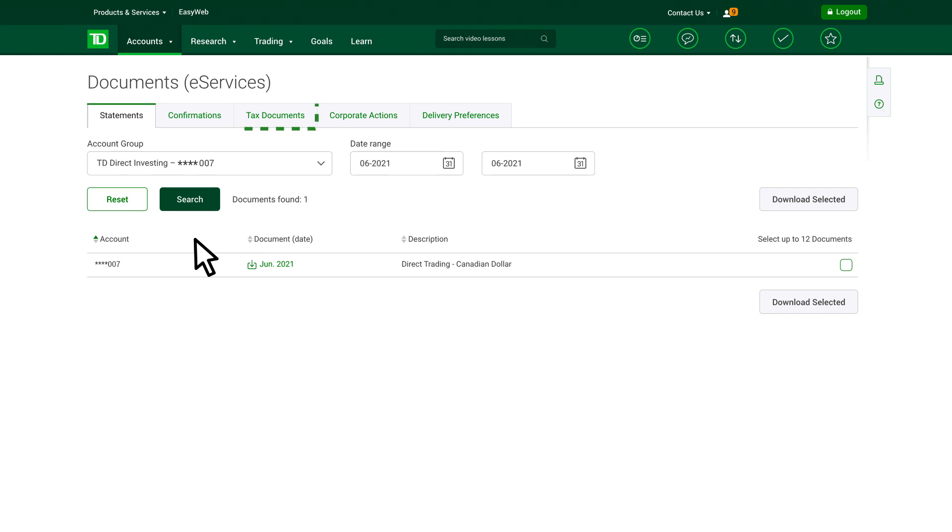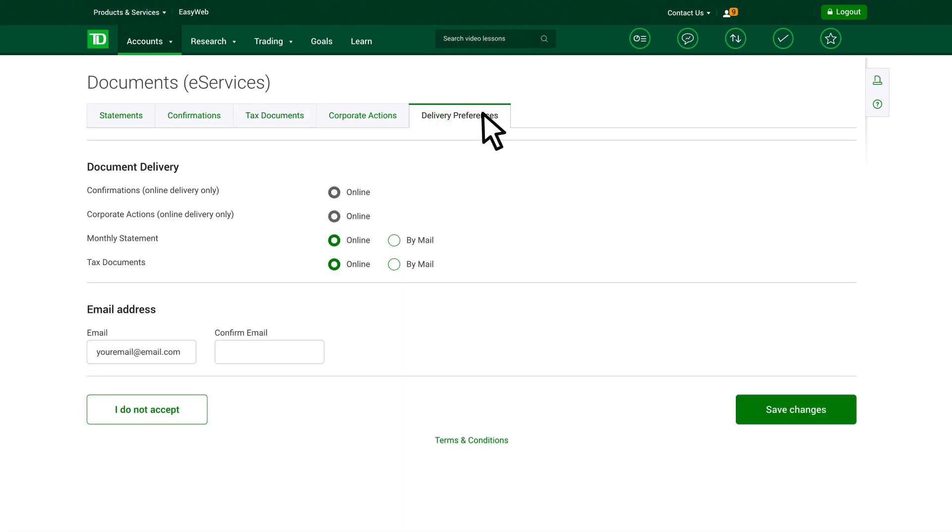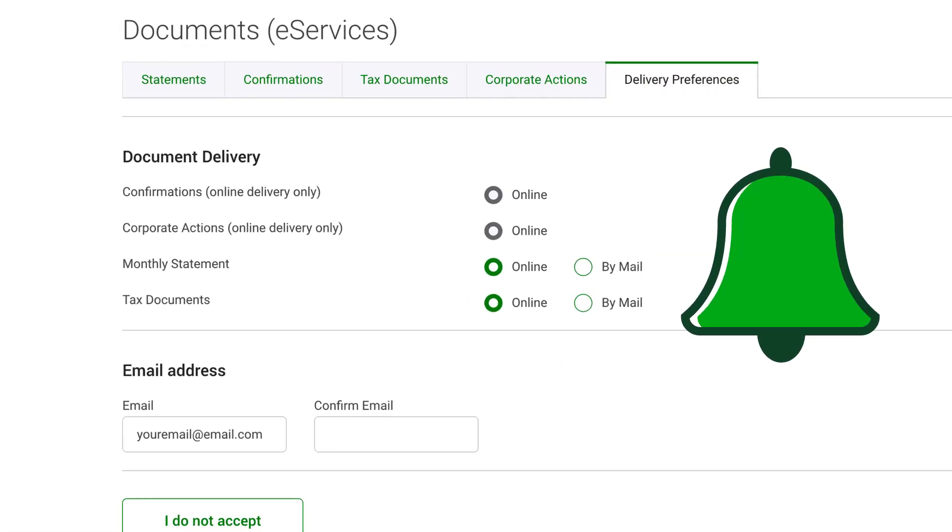With eServices, your tax documents will be viewable in WebBroker as soon as they're issued. No more waiting for snail mail to deliver the goods. You can even sign up for email notifications under the Delivery Preferences tab to be instantly alerted when one arrives in your inbox.